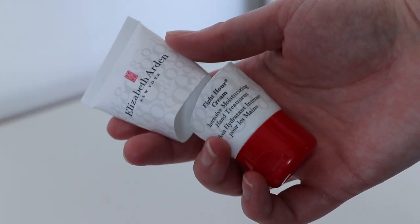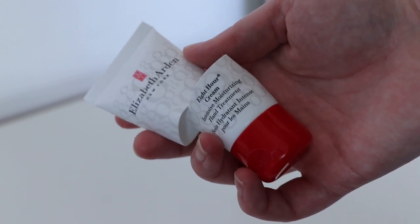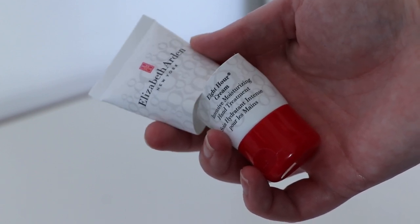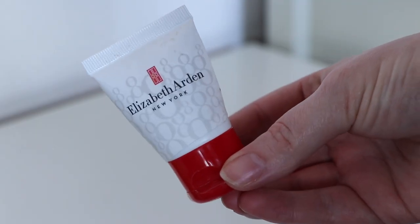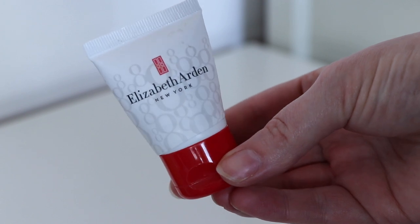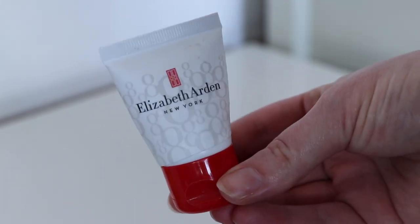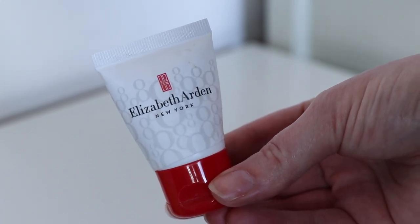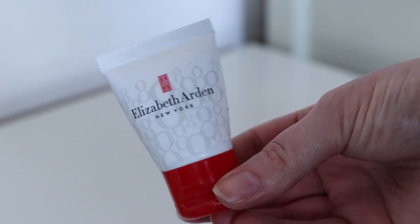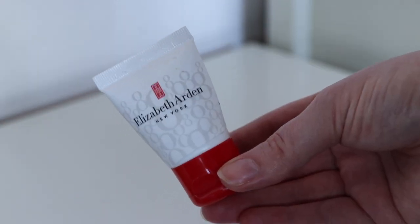I also want to mention the Elizabeth Arden eight-hour hand cream, worth $9.57. I really like this — it made my hands feel really moisturised; it's thick and nourishing but sinks in quite quickly. The smell was really pleasant, just quite a clean smell, which I really like. I would definitely purchase a full size of this — I've got other hand creams to use up first but will definitely get this one in the future.